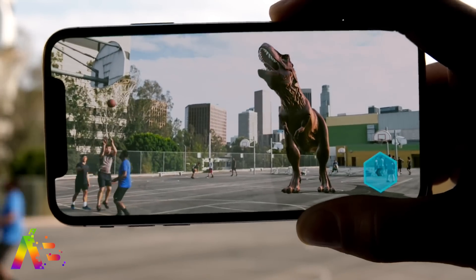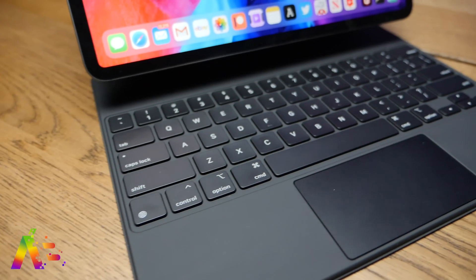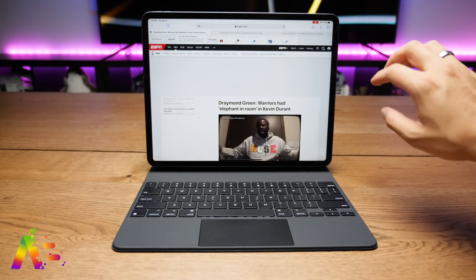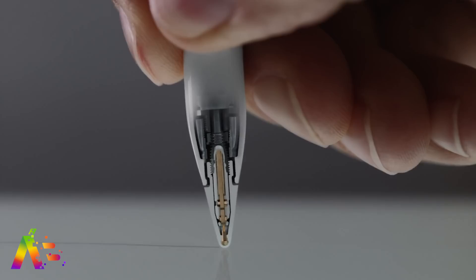Those are some of the key iOS 14 updates we expect to see at WWDC. It's not going to fundamentally change much, but Car Key and augmented reality are the most interesting based on what we know. Now, iPad OS 14 — now that we have the Magic Keyboard, it's really time to open up the floodgates. There isn't too much that's been revealed, but 9to5Mac says Apple could be adding full Apple Pencil support on websites.